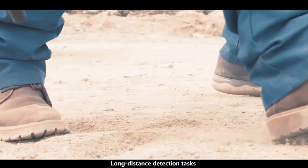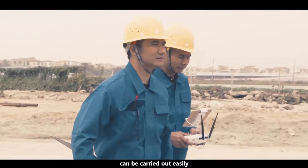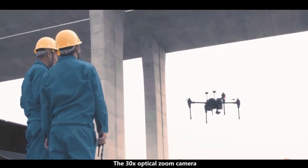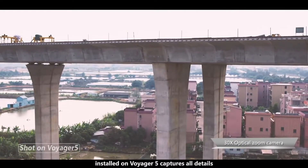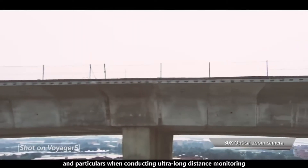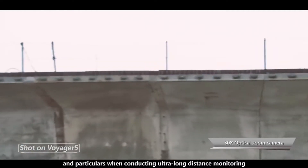Long distance detection tasks can be carried out easily in a safe and efficient manner. The 30X optical zoom camera installed on Voyager 5 captures all details and particulars when conducting ultra-long distance monitoring.